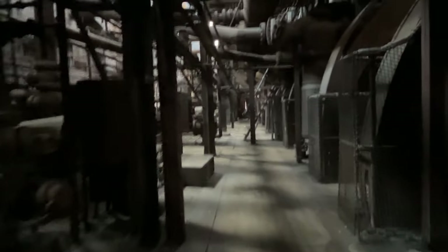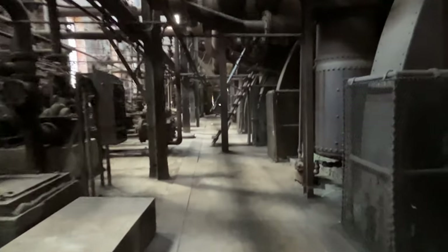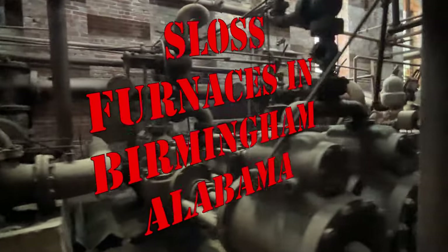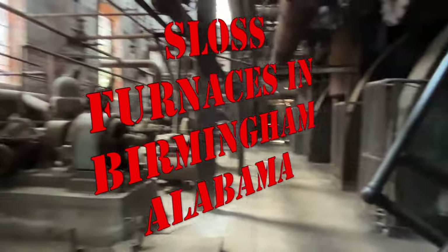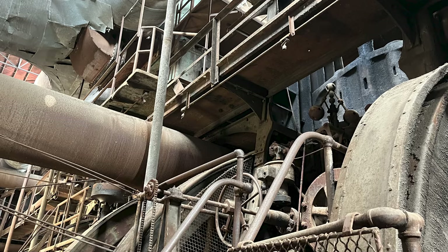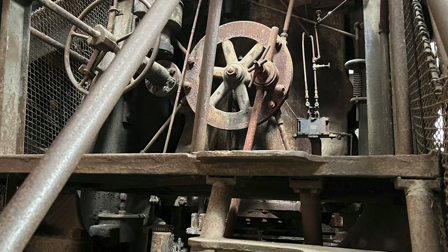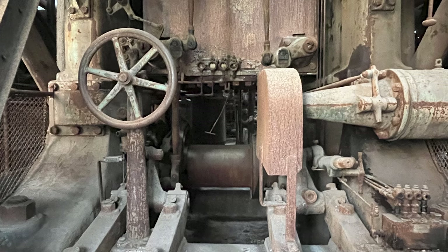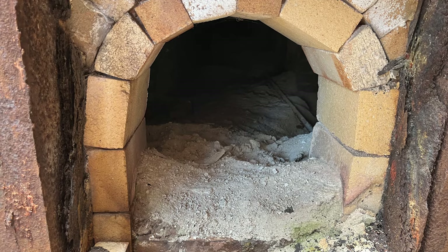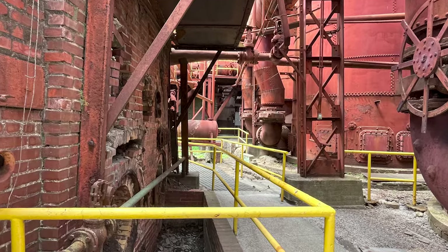Colonel James Withers Sloss was one of the founders of Birmingham, helping to promote railroad development in Jones Valley, Alabama, and participating in the Pratt Coke and Coal Company, one of the new city's first manufacturers. In 1881, he formed his own company — the Sloss Furnace Company — and began construction of Birmingham's first blast furnace on 50 acres of land donated by the Elyton Land Company for industrial development. The first blast was initiated in April 1882. The facility produced 24,000 tons of high-quality iron during its first year of operation. Sloss Iron won a bronze medal at the Southern Exposition held in 1883 at Louisville, Kentucky.